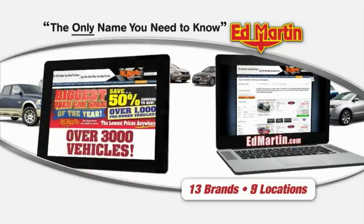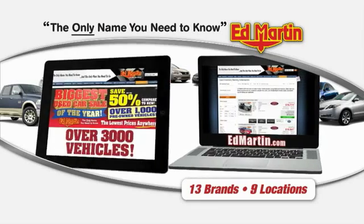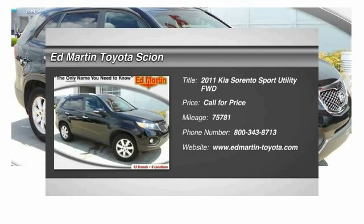Thank you for clicking our video. You can also shop over 3,000 more cars and trucks online at EdMartin.com. The 2011 Sorento.